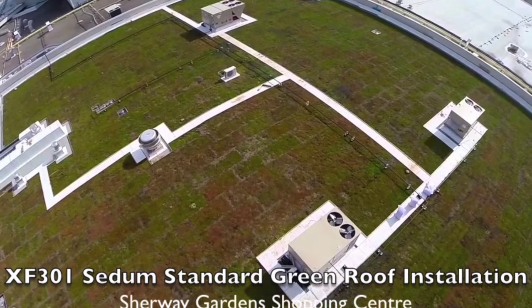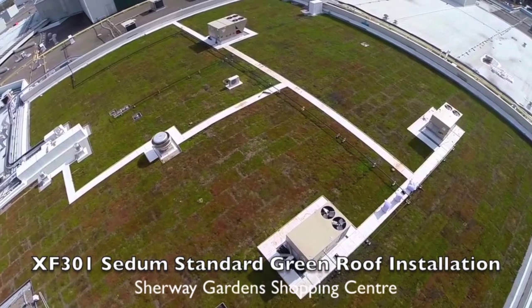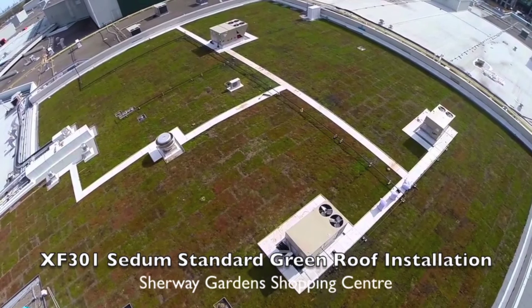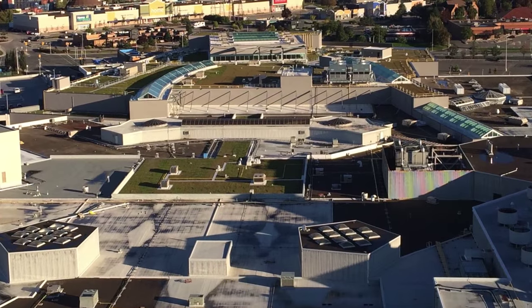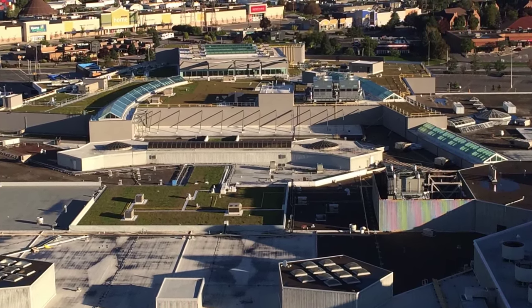The ZeroFloor Canada XF301 Sedum Standard Green Roof was designed as part of the stormwater management program for the Sherway Gardens expansion. Underground storage cisterns in the parking field were initially required to control stormwater quantity as an additional element.